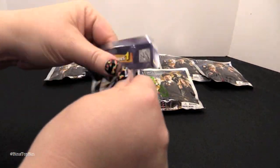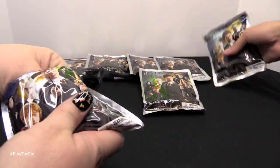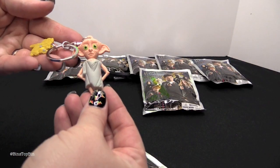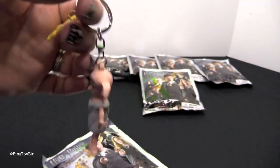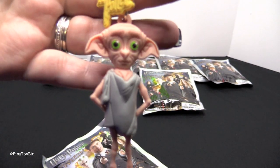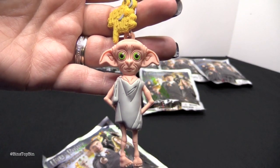Okay, go ahead and open the first one, Bin. Let's see what we got. You can kind of tell when you have a flat one, by the way. Yeah, you can kind of feel these out. Oh look at the little tag it comes with — we have Dobby! Oh my gosh, look at his face. You were hoping to get him. I was.